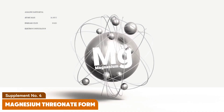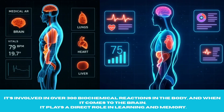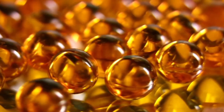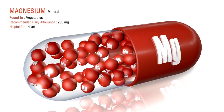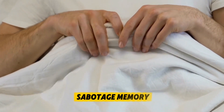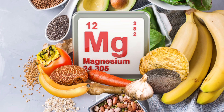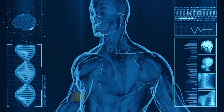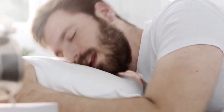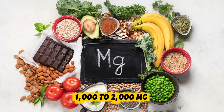Supplement number four: Magnesium — Threonate form. Magnesium is one of the most underrated brain supplements. It's involved in over 300 biochemical reactions in the body, and when it comes to the brain, it plays a direct role in learning and memory. Most people are deficient — the standard American diet is low in magnesium-rich foods, and stress depletes it even further. Deficiency can lead to anxiety, brain fog, and poor sleep, all of which sabotage memory. The best form for memory is magnesium L-threonate. Unlike other forms, this one can actually cross the blood-brain barrier and raise magnesium levels inside the brain. Studies show it enhances synaptic plasticity — the brain's ability to form new connections — which is the foundation of memory. Typical dosage is 1,000 to 2,000 milligrams daily, depending on the form.